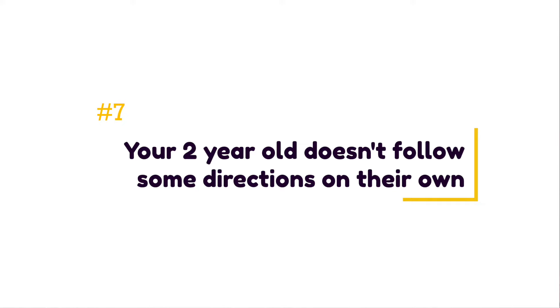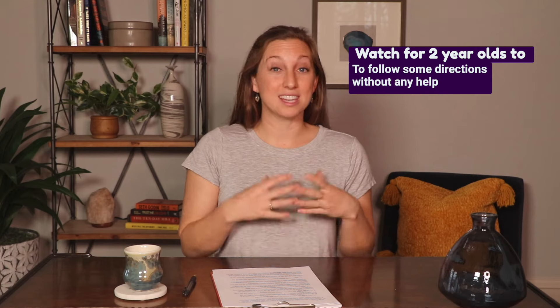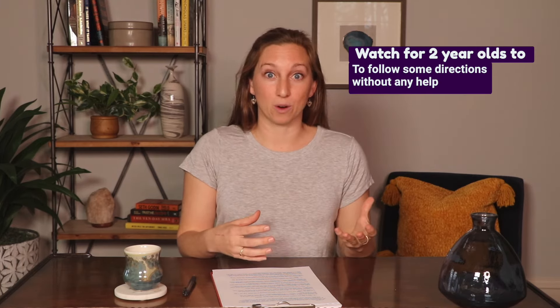The seventh sign of a speech delay is that they don't follow simple directions on their own. While two-year-olds are famous for doing what they want, on their good days — which should outnumber their less great days — we'd expect them to understand and follow familiar one-step directions without help. If a two-year-old isn't following simple directions most of the time, that's often a sign of a language delay. Understanding skills are a key component to successfully communicating with others.